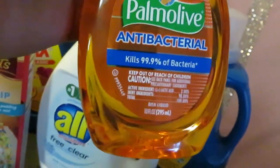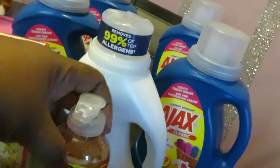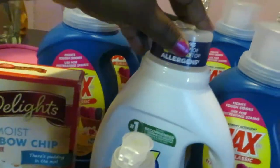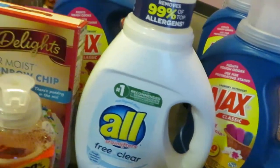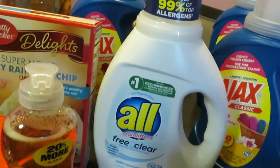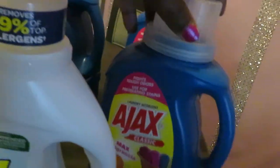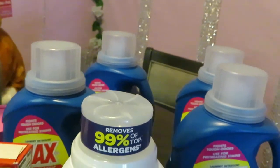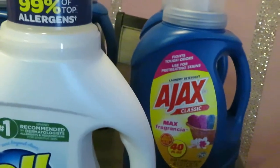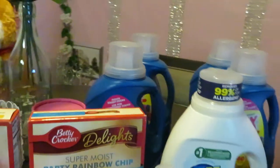The Palmolive 10-fluid-ounce is priced at 99 cents on sale, and there's a 50-cent digital coupon, making it 49 cents. The All Free and Clear is on sale at $2.88 with a dollar digital coupon off, making it $1.88 — gotta go get it! And the Ajax dish soap — I got four of those. It's 40 fluid ounces priced at 99 cents each. My store only lets me get four, but I'm going back for more.